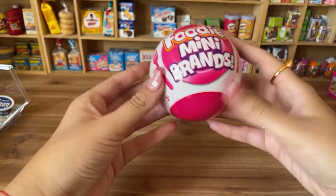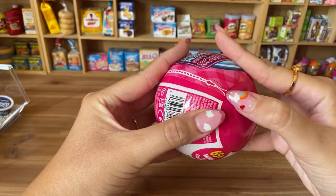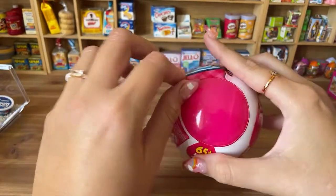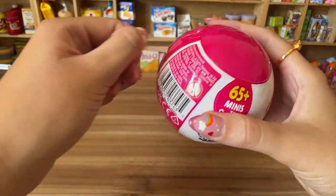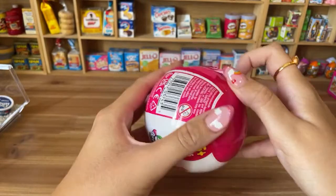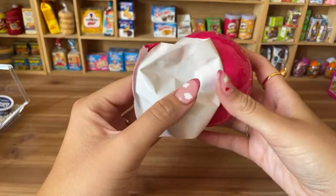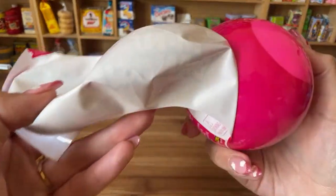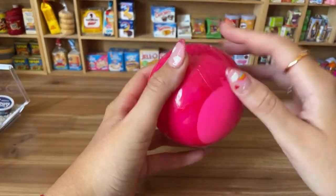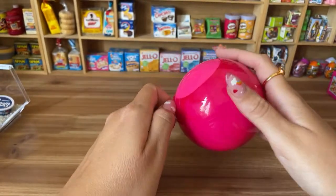I'm so excited — let's open this up! The opening is like our other Mini Brands balls. I'm so excited for this collection; it's not available in stores right now, coming soon in the next few weeks. The ball is a little bigger than a regular Mini Brands ball.